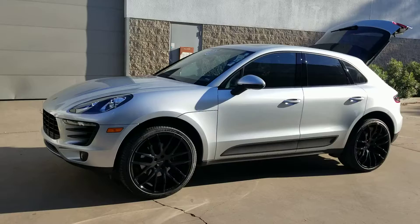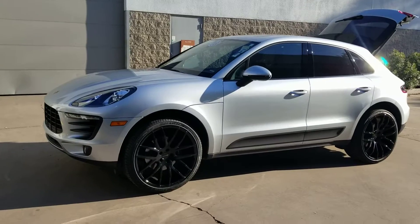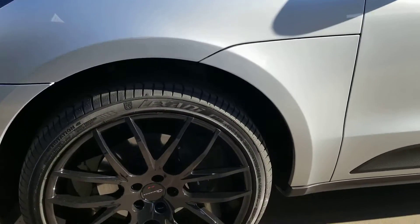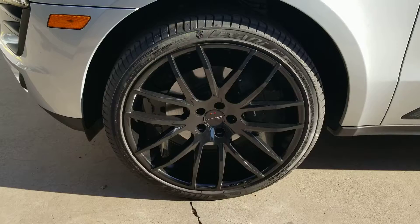I just took it to the car wash to get the dirty rain spots cleaned off. I just want to show you how gorgeous this vehicle is. We do have an upgraded set of wheels and tires on it.